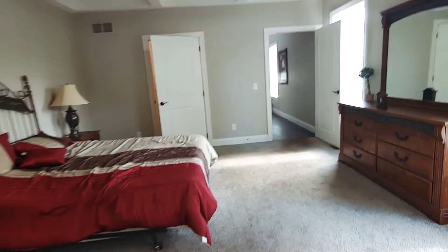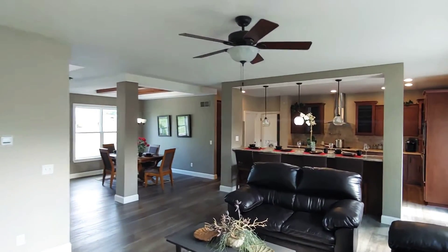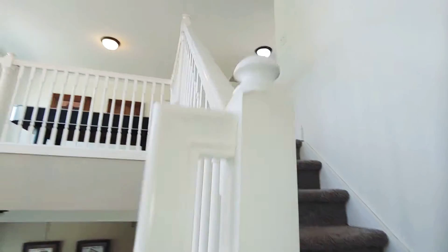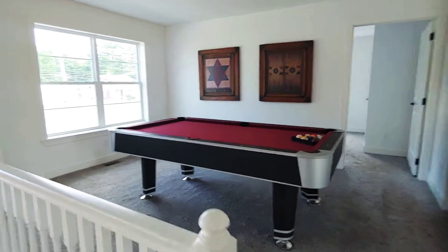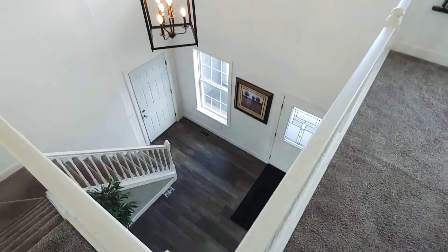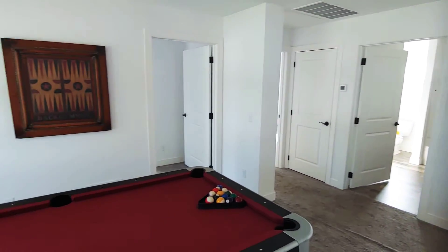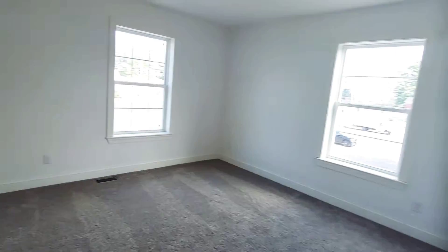I'll show you the upstairs real quick. We've got three more bedrooms up here, so this is a four-bedroom home — four beds with two-and-a-half baths. Here's bedroom two.